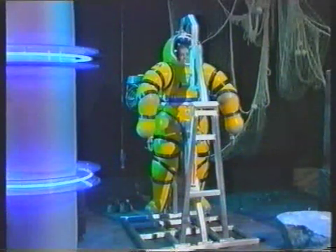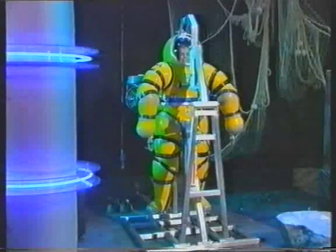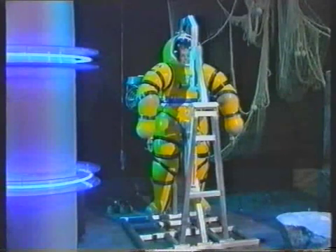Now on land it is so heavy, as you can see I have to be propped up by this crane or I'd fall flat on my face — which we don't really want. But in water, apparently, it's very, very light indeed.